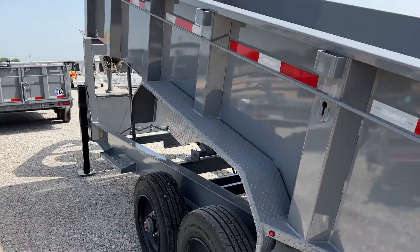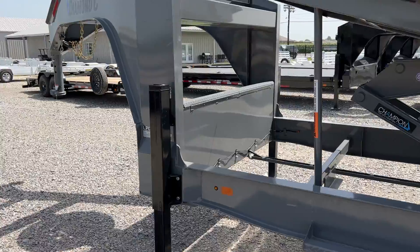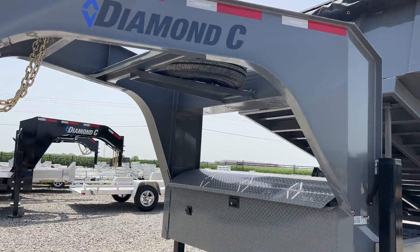Over here on the passenger side, you've got a 36 inch sidestep. It also features dual hydraulic jacks on the front, and a fold-down spare up in the Gooseneck.